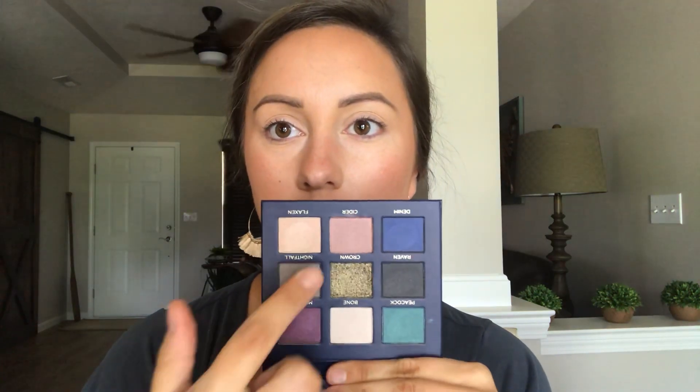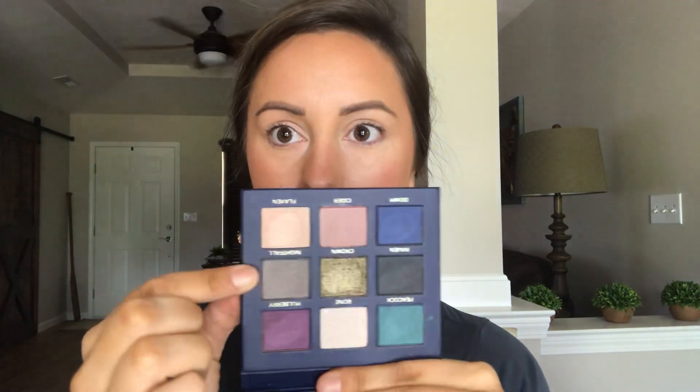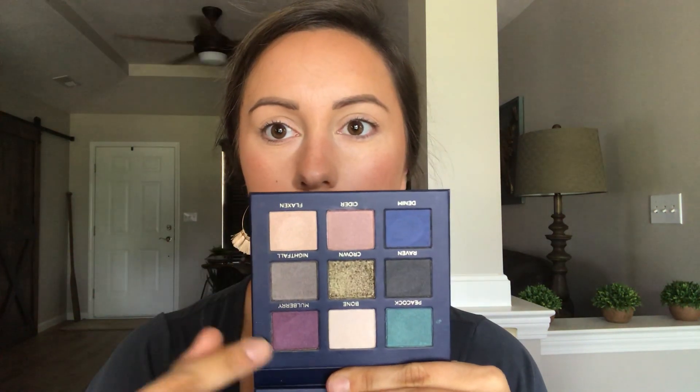Next, I'm going in with blush — the Bloom and Tulip blush duo — just lightly on the apples of my cheeks. Such a pretty color. Then onto the eyes. For the daytime look, the colors I'm going to use are Cider, Flaxen, and Nightfall. Then I want to pull in some purples and maybe the blue — that blue looks like the blue from the KKW Beauty palette. I might do a tutorial on that look sometime.